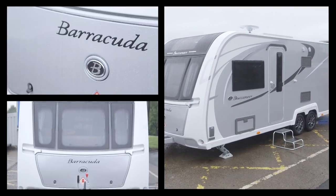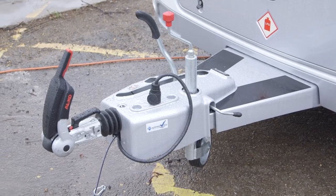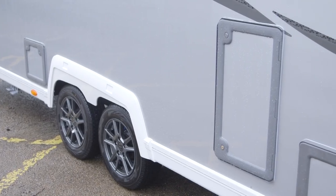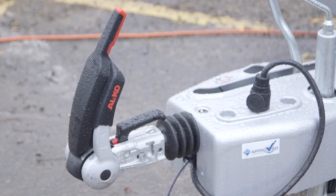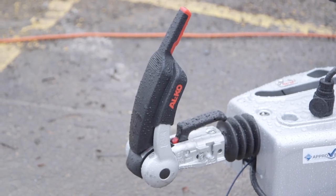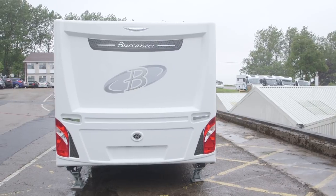What's more interesting is what's happened under the skin. The Buccaneer was the last Elddis to still sit on a BPW chassis, and that's now gone. In its place there's the more familiar Alco, like the rest of the Elddis range. That means you can add a raft of Alco goodies including an AKS stabilizer, ATC traction control, shock absorbers and a secure wheel lock to the already long list of standard goodies.